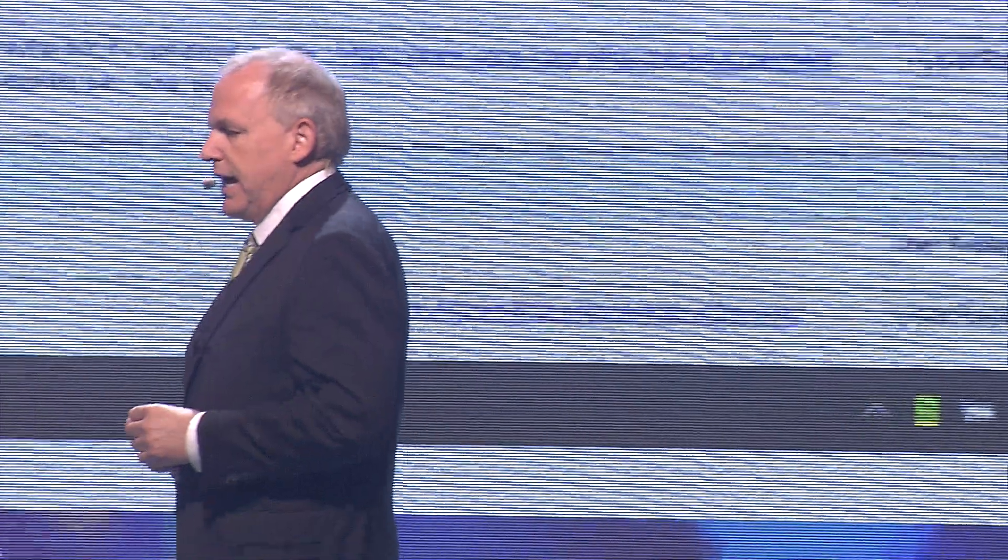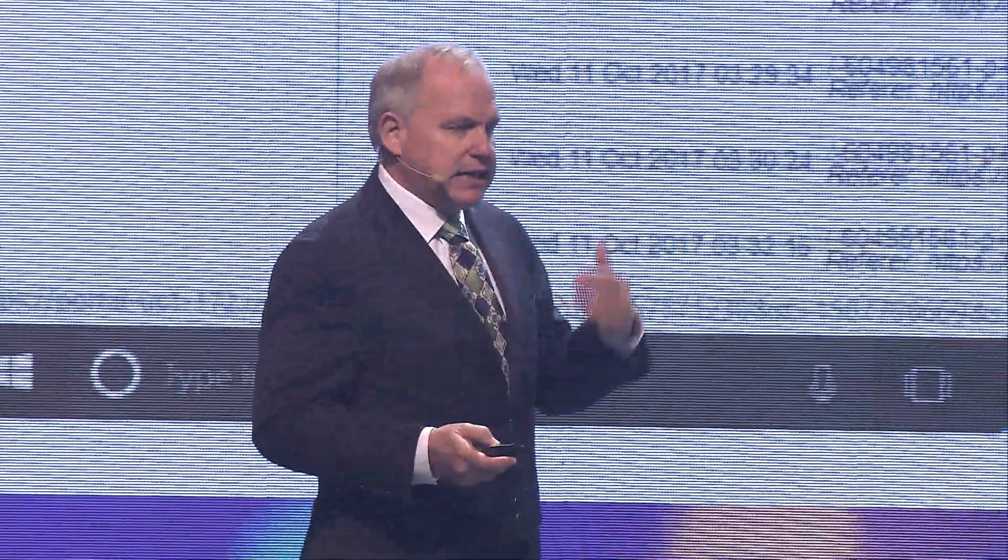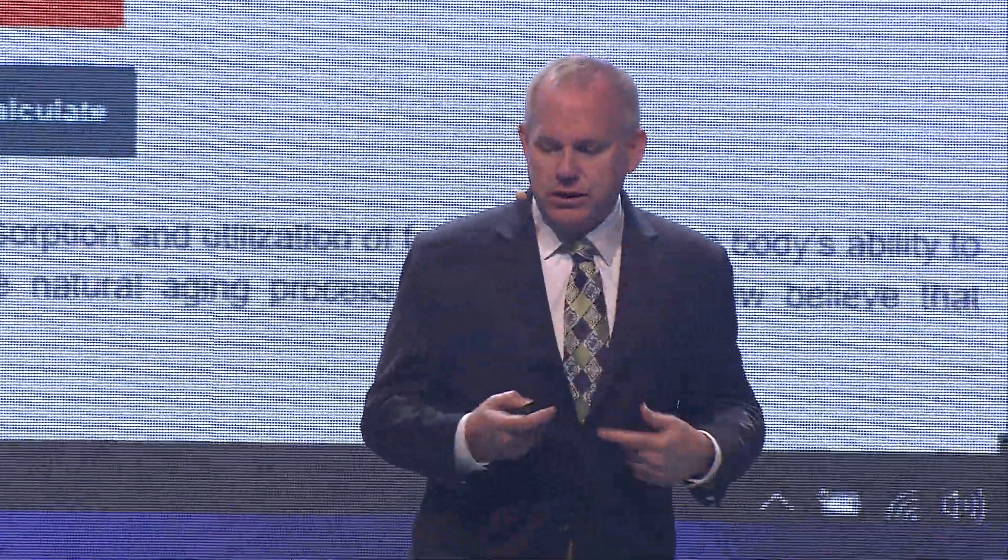One of the tools we have is a customer feedback form. This is information people have submitted to us. With one click, I can see the entire path that they traveled on our website. It doesn't include personal information, but it shows a broad picture of what they've done on the site. I can see the steps and even play them back like a DVR — I can play back the whole path to see what happened and why they had trouble.